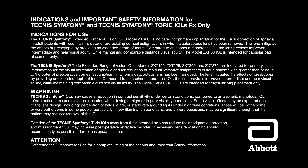Indications and important safety information for Technis Symphony and Technis Symphony Toric IOLs. Rx only. The Technis Symphony IOL model ZXR00 is indicated for primary implantation for the visual correction of aphakia in adult patients with less than one diopter of pre-existing corneal astigmatism in whom a cataract lens has been removed. The lens mitigates the effects of presbyopia by providing an extended depth of focus. Compared to an aspheric monofocal IOL, the lens provides improved intermediate and near visual acuity while maintaining comparable distance visual acuity.